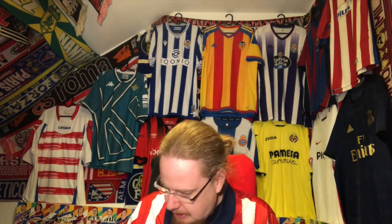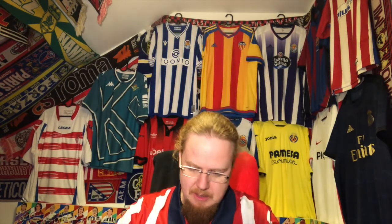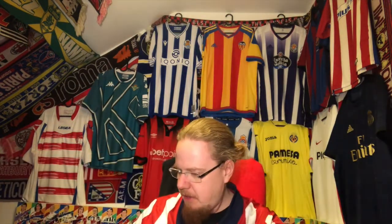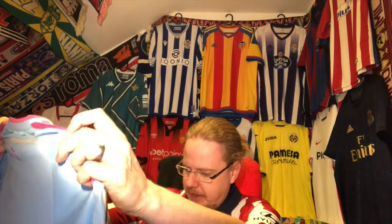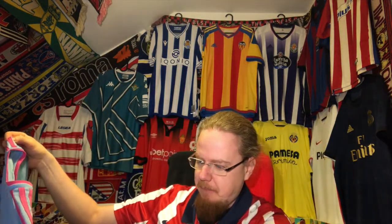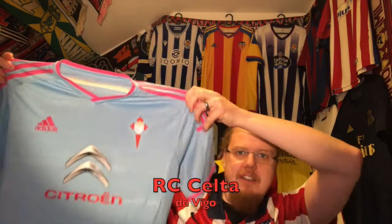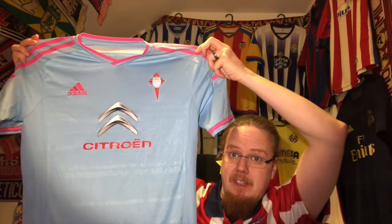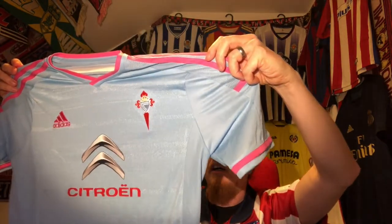The tag is exactly the right number — live one here, I'm very pleased. It is a size L; it might be a little bit tight. It is Spanish league, of course. I think it's the 2014-15 home jersey.